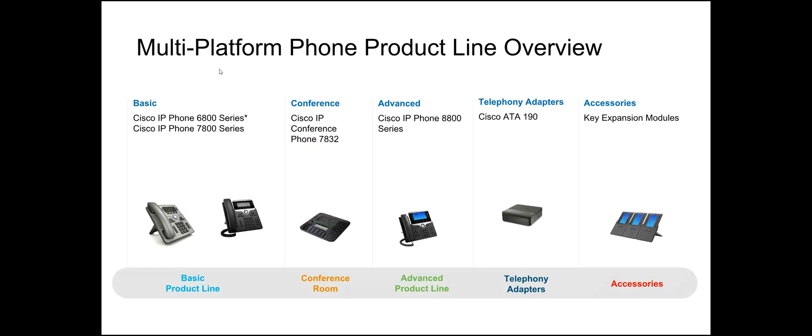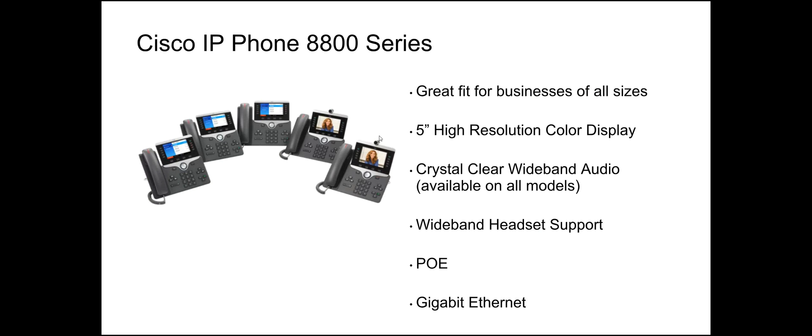Here's a product line overview for the Cisco phones. You've got the basic 6800 and 7800 series, including a conference phone. The advanced 8800 series are the ones we're talking about today — those are the ones we support. We also support the Cisco ATAs, and on some advanced 8800 series phones you can add key expansion modules for extra BLF keys. The 8800 series is a great fit for businesses of all sizes.